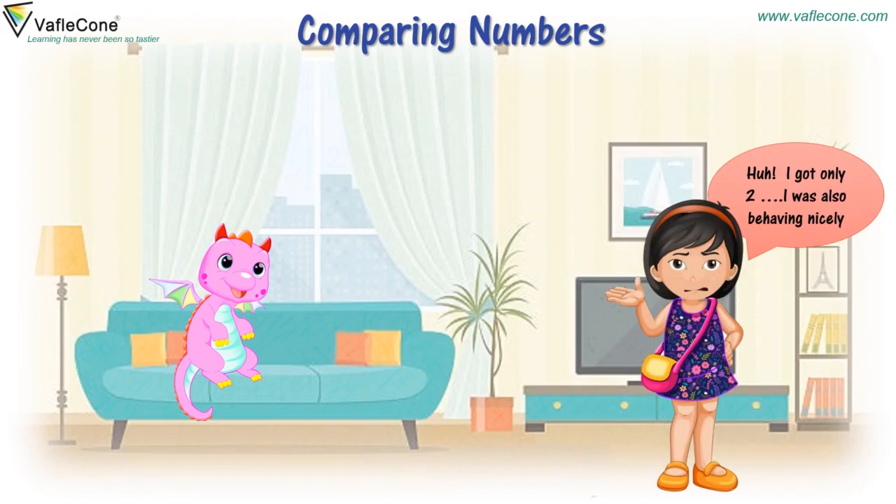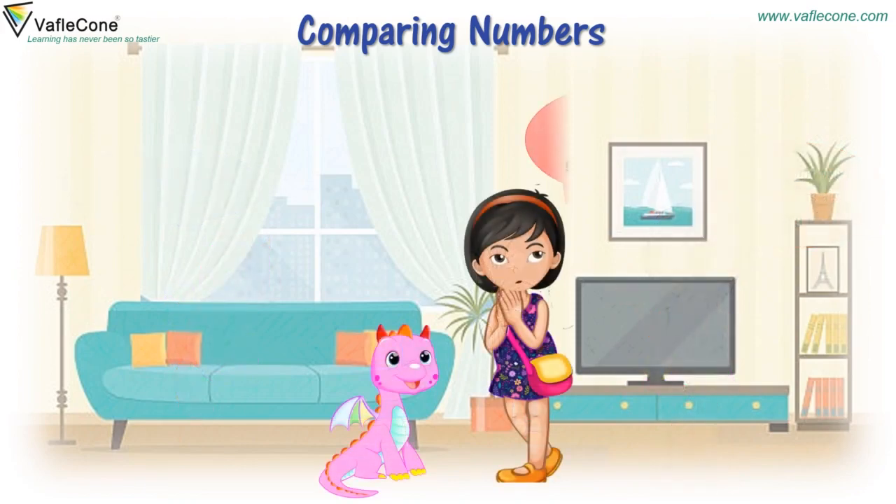I got only two. I was also behaving nicely. It's okay, Gia. It's all same. It's not same, Dodo. Five is greater than two.